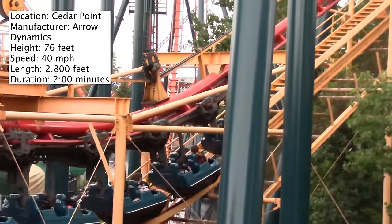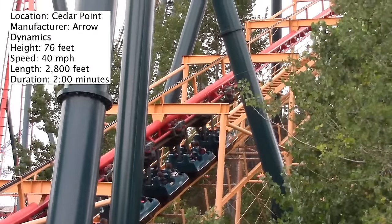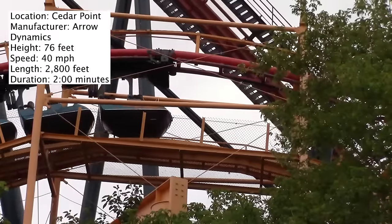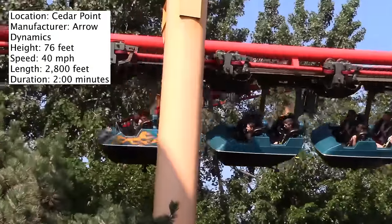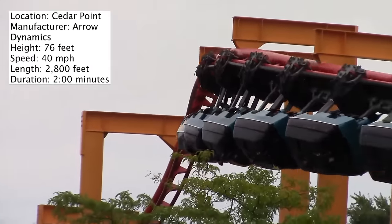It is 76 feet tall, which makes it an ideal family coaster. The ride travels along 2800 feet of track — pretty good length for a family coaster. Its maximum speed is 40 miles per hour, its duration is two minutes, and it does have two lift hills. Because it's not traveling too fast, this is actually a pretty long ride — one of the longer family coasters out there, even when you take out the two lift hills.